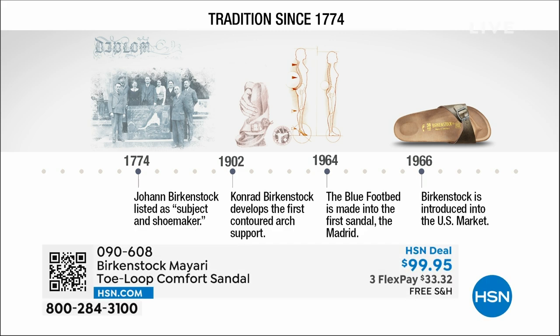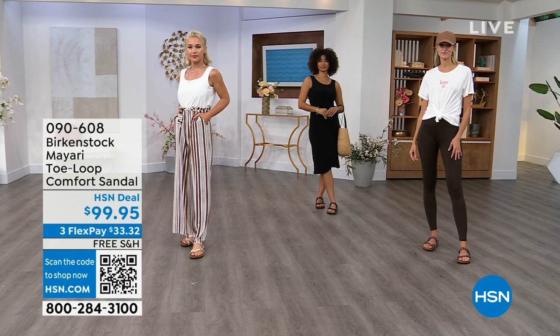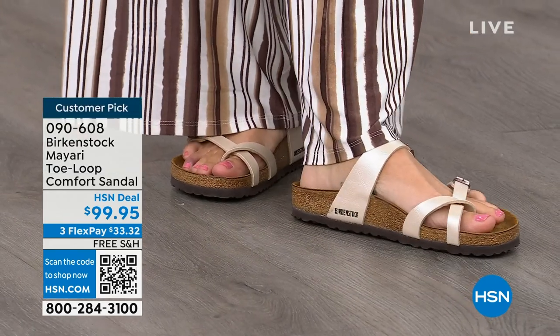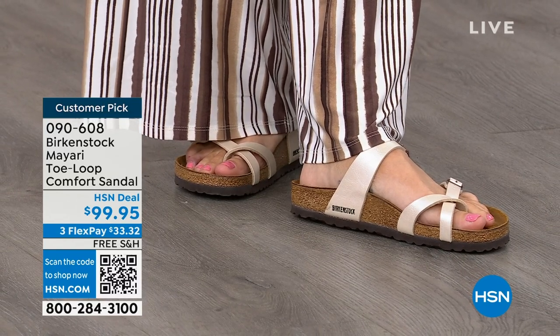Birkenstock has been around since 1774 — there are not many shoe brands at all that can say that. Next year we're going to celebrate 250 years of being a brand, which is super amazing. The consistency and heritage of this brand has been around for 250 years. In the 1960s, this brand was brought to the U.S. by a lady named Margot Frazier. She traveled to Germany, fell in love with this brand, and said 'I have to bring this back to the U.S.' And it's been a go ever since. These are the same styles today that they had in the 1960s — this is iconic fashion.